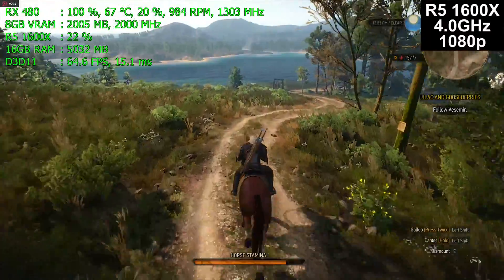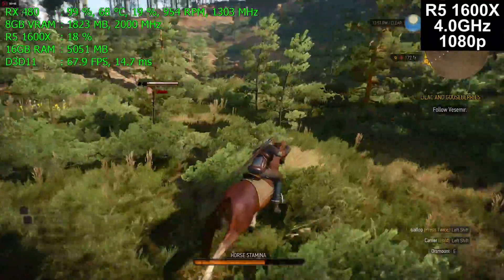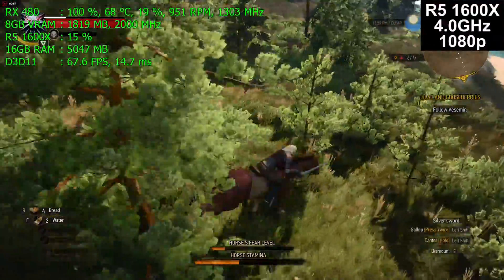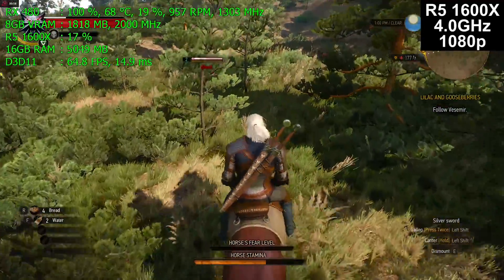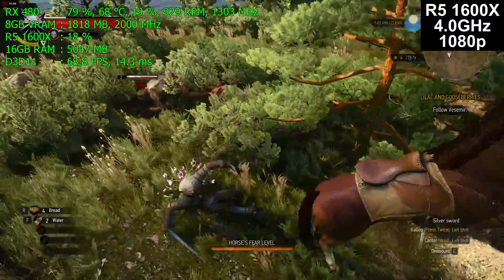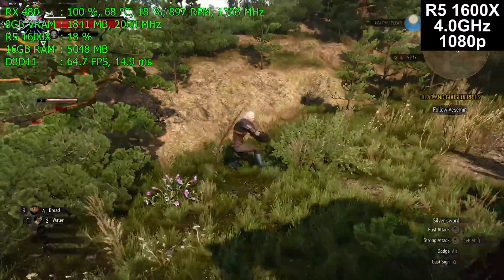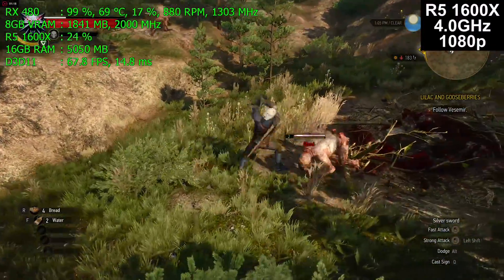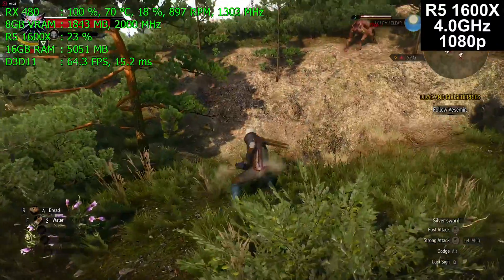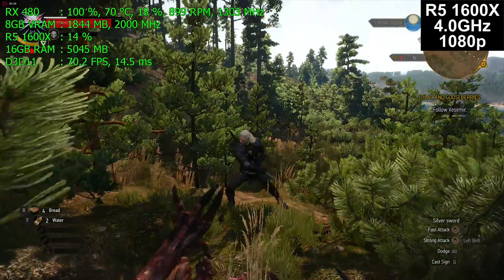There are two points to consider. First, some people really want ultra max detail and these cards won't do that. Second, some people play on high refresh rate monitors and want better than 60 frames per second. If you want ultra max detail or want to play at 100 to 144 frames per second on a 100 or 144 Hz monitor, a GTX 1080 would be a reasonable choice. It's spending $500 to play at 1080p — as of April 2017 — but some people want to future-proof themselves. I might do four or five games with a more powerful graphics card to show the difference compared to a $220 RX 480 8 gig card.